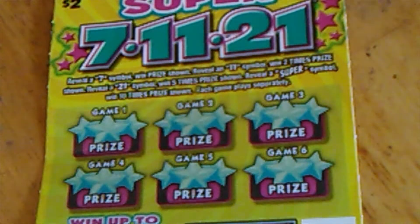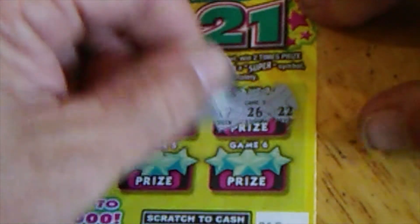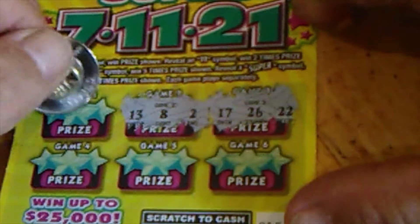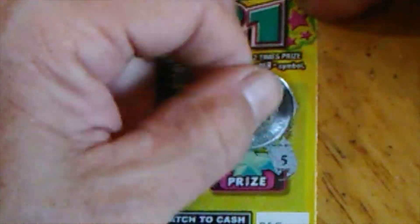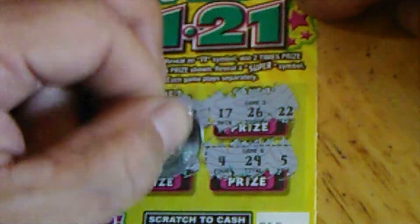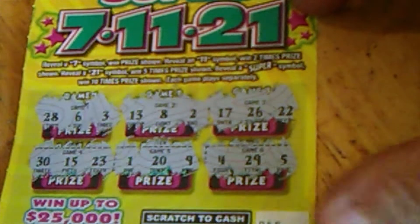I think I really like this one. This one might have a winner. I'm hoping it's a good one — might not have anything. 22, 26, 17. 2, 8, 13. 3, 6, 28. Come on, where's that super? 5, 29, 4. 9, 20, and 1. 23, 15, and 30.